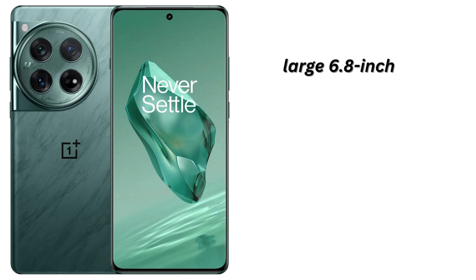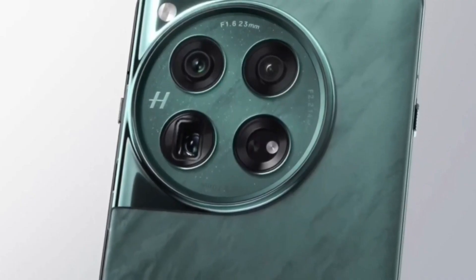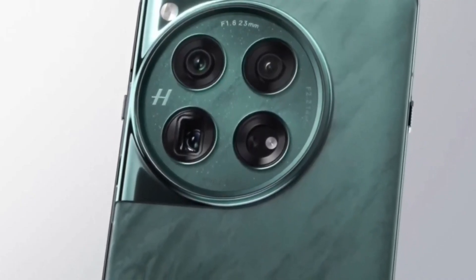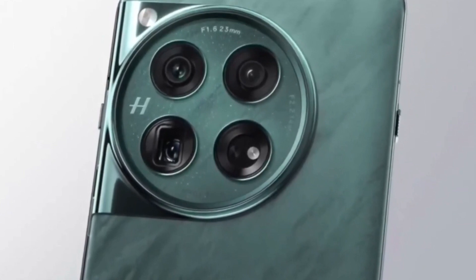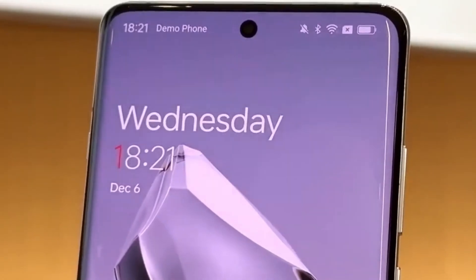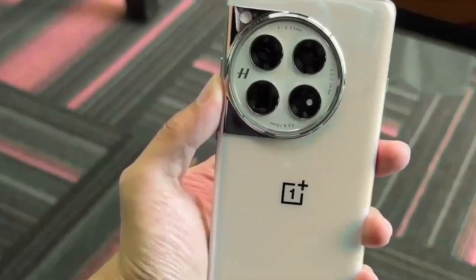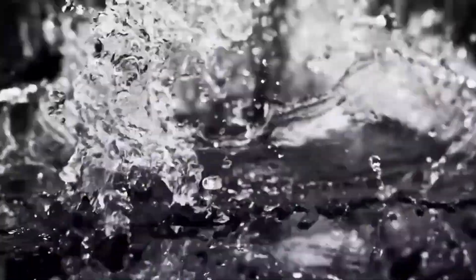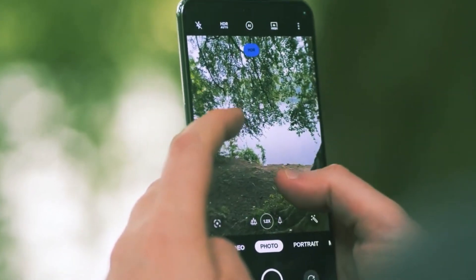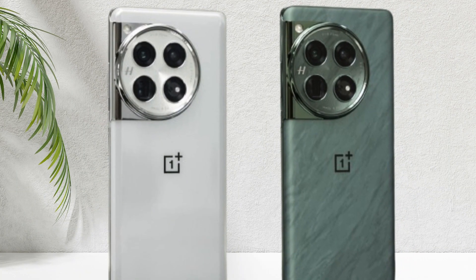The OnePlus 13 is expected to have a large 6.8-inch 2K LTPO OLED display with a subtle curve. The camera system is also getting an upgrade, featuring a triple camera setup with an improved periscope lens. There's also talk about the OnePlus 13 having an IP68 rating for water and dust resistance. While it's not confirmed yet, waterproof tests have been conducted, so fingers crossed we'll see this feature in the final version.